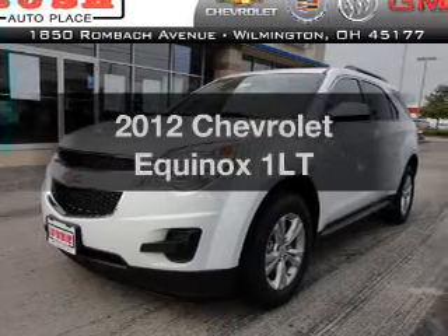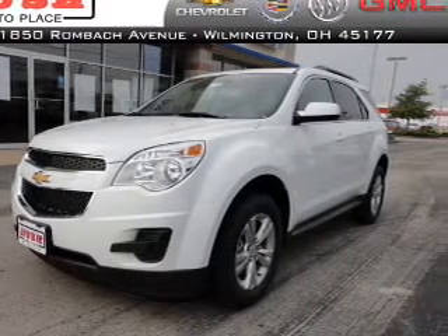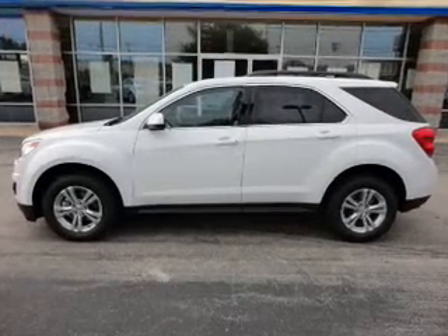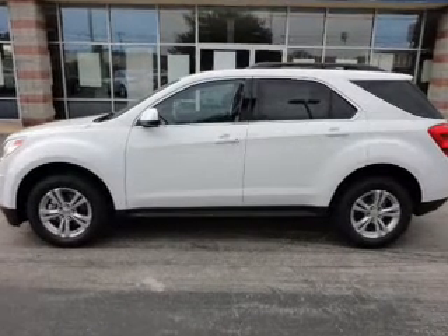Get noticed in this 2012 Chevrolet Equinox — everything you need under one roof with this great vehicle. With an efficient four-cylinder engine that responds smoothly to its six-speed automatic transmission, the anti-lock braking system will help deliver you safely to your destination.